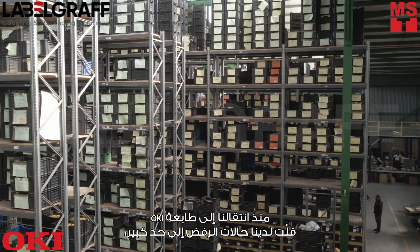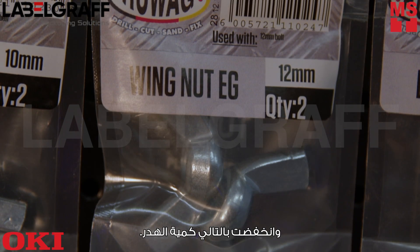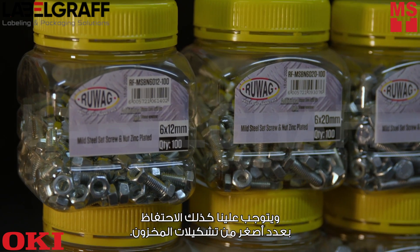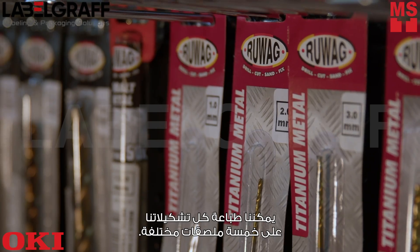Since we moved over to the Occy printer, we have a lot fewer rejections so our wastage isn't as much. We also have to keep a lot fewer variations of the stock. We can print all our variations on five different labels.